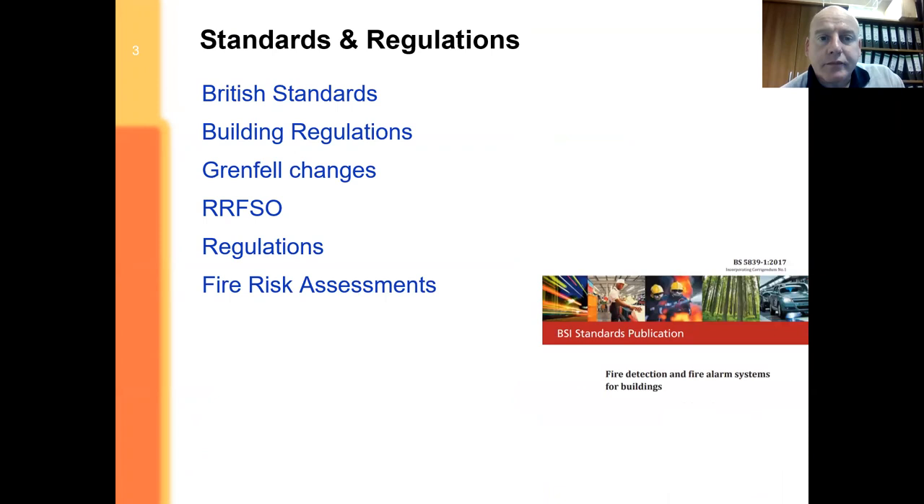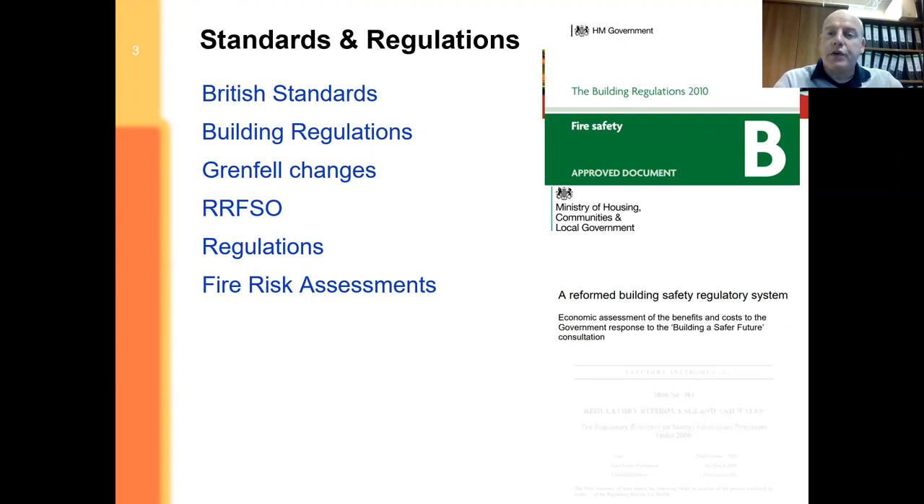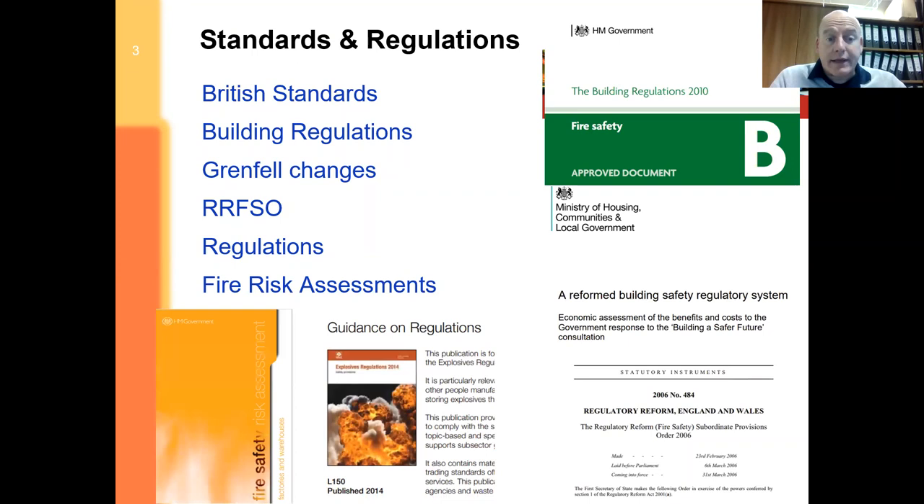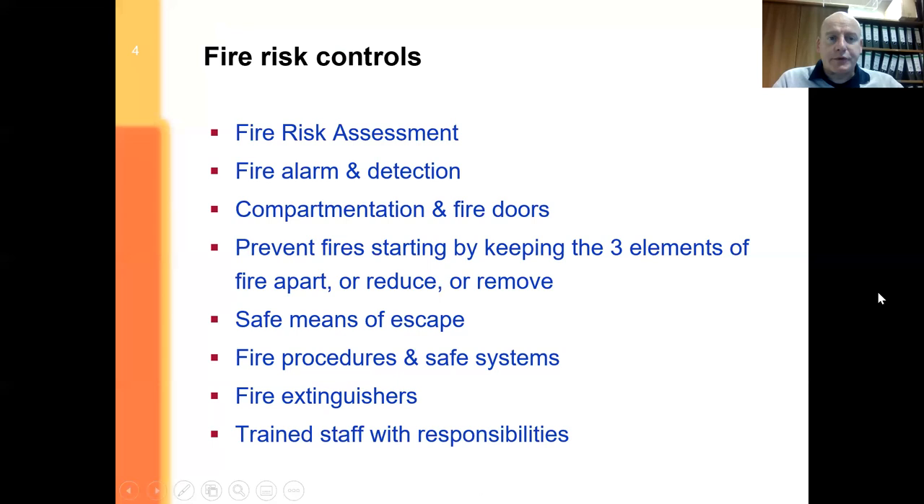There are a lot of standards and regulations in place to try to improve and reduce the potential for fire and emergency situations. This is about fire risk assessments that need to be done, and then from the fire risk assessments making sure that we comply with the Regulatory Reform Fire Safety Order, maintaining this over the long term rather than just a quick snapshot in time. This is basically what I look at when doing a fire risk assessment: the design of the building, making sure that systems and procedures are in place and ultimately that they work, and then training staff who have responsibilities to know what to do and when to do it.